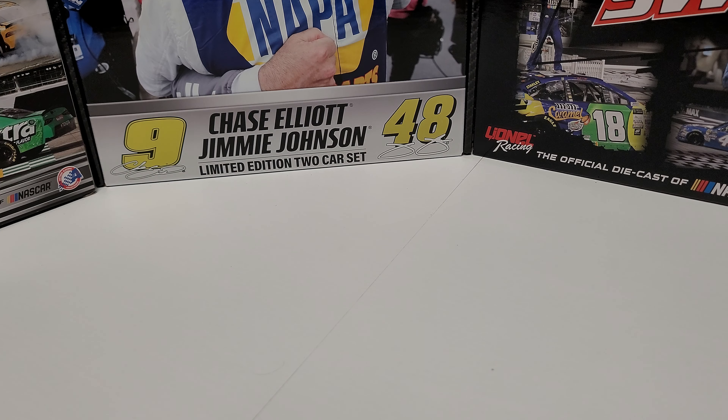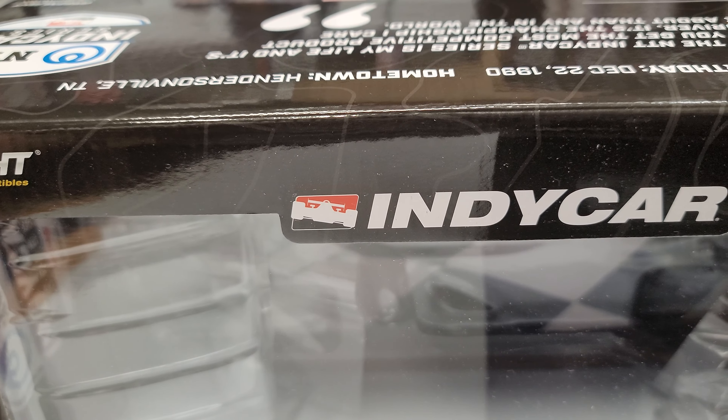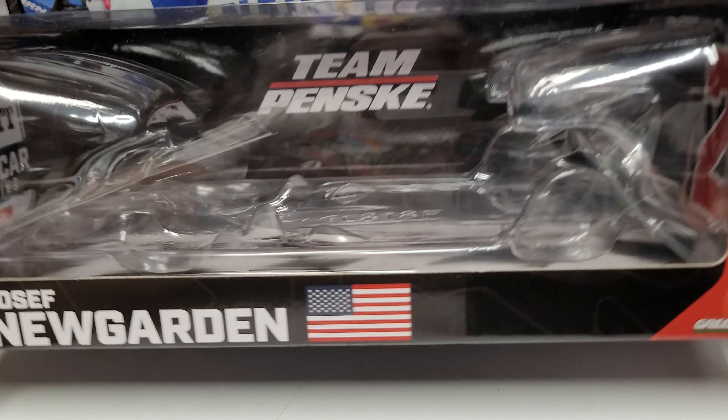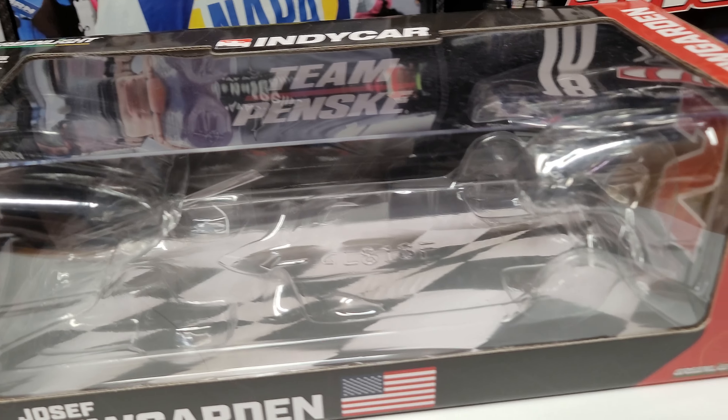Hey everybody, welcome back to another diecast review. Today we are looking at — it's a little big — Joseph Newgarden's 2022 Team Penske and Hitachi 1/18 scale.